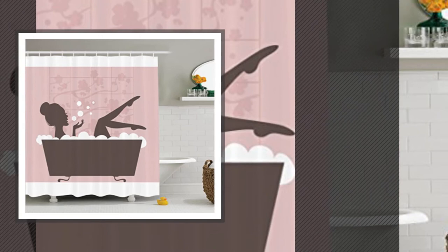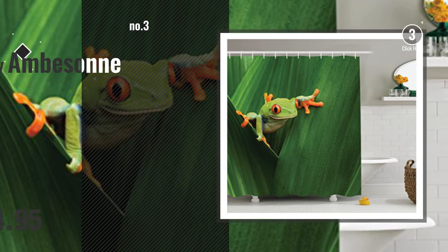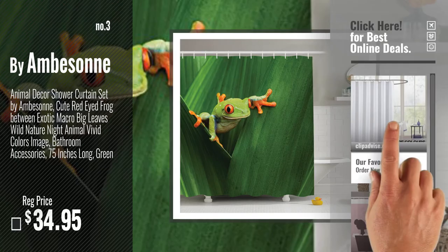Number 2, by Emberson. Number 3 — get your favorite shower curtains now. Just click this circle in the corner. Number 4, by Arcs and Angles.